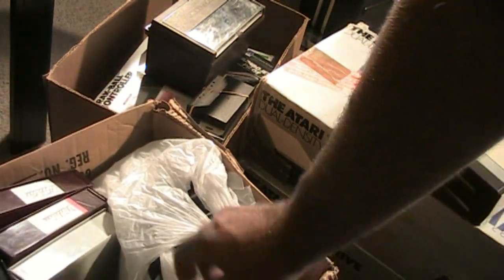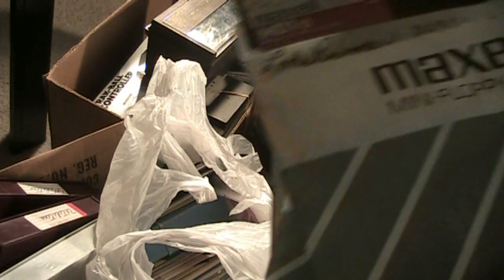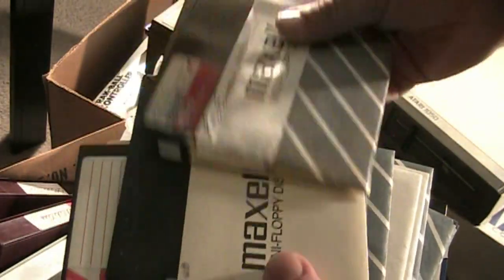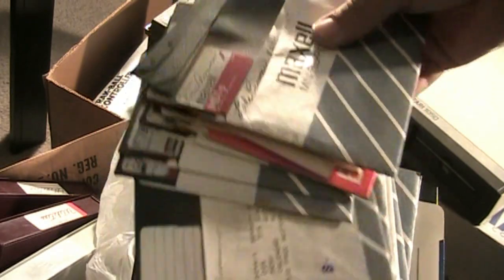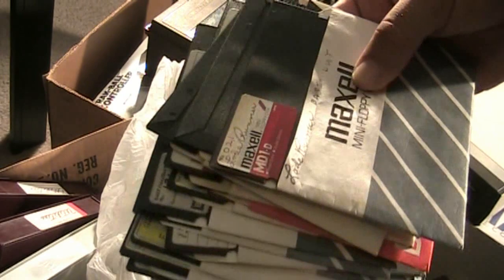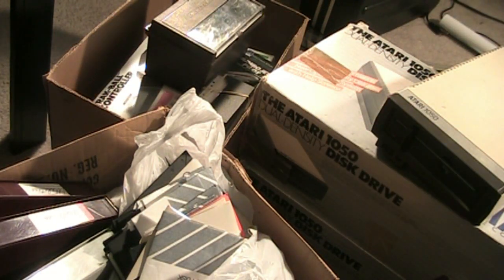This box right here is just full of nothing but floppy disk games. Let's go through a couple of them - you got Load Runner, some of these are just programs, some of them are copies. You got Rampart, Getaway, Tetris. There's just a whole bunch of stuff here. I'm probably going to guess there's probably close to 200 floppy games for this as well. So that's not bad.